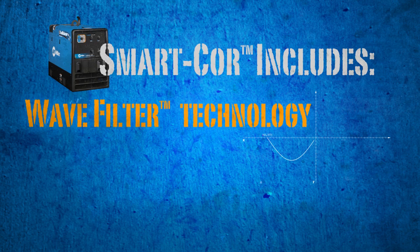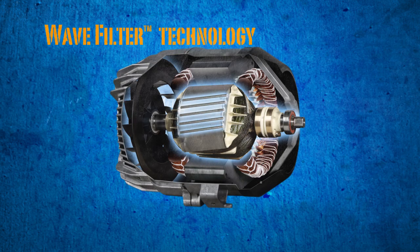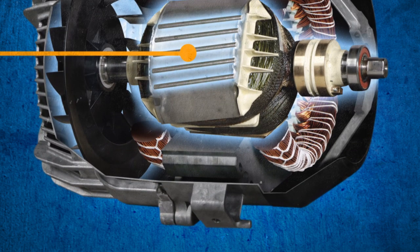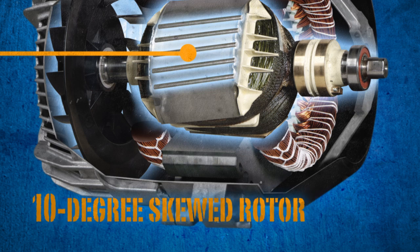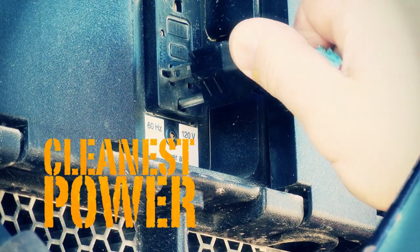Wave filter technology combined with a 10-degree skewed rotor creates our cleanest power ever. Wave filter technology takes total harmonic frequencies to a new low and has a nearly perfect crest factor, while the 10-degree skewed rotor eliminates slot harmonics. That's a very technical way of saying that your new Trailblazer will deliver the cleanest generator power ever.